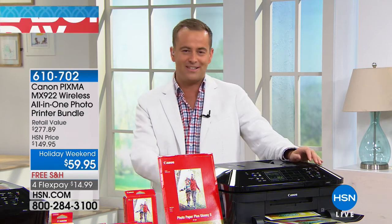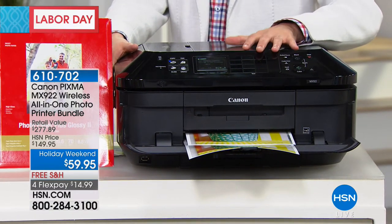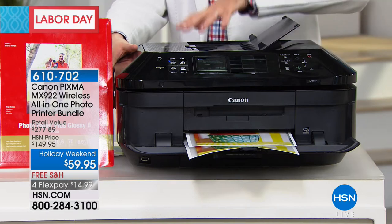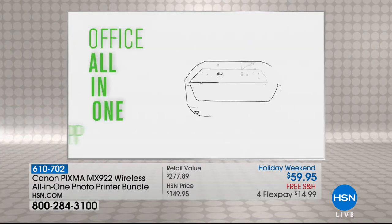Just one for $59.95. This is Canon's premium number one printer. This gives you absolutely everything including touchscreen, double-sided printing, auto document feeder, scanner, fax machine — everything you could possibly want. It really is here.